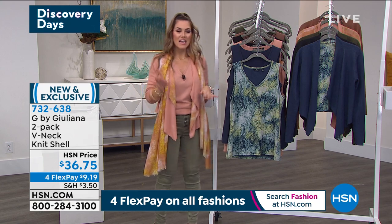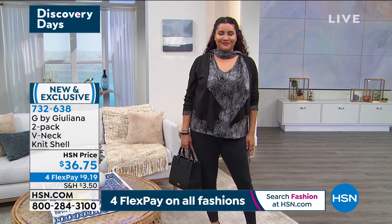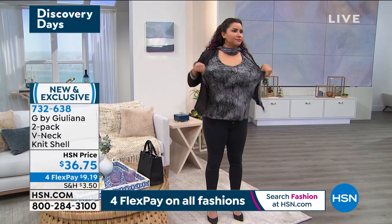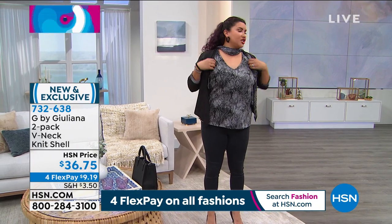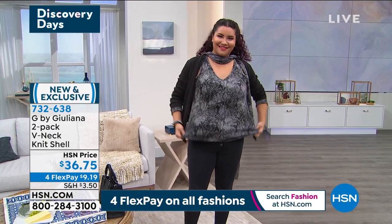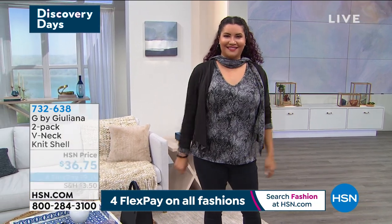Annette, we have a question on Facebook about how much the tank stretches across the chest — do you feel constricted at all? She says no — it's nice and stretchy though it's not see-through, and she's wearing her normal size, a large. So go true to size on the two-pack. We're busy — stay in the ordering process. $9.19 gets it home. And Annette's tall and that tunic comes right at the lower hip area, so you're getting coverage in the front and coverage in the back.